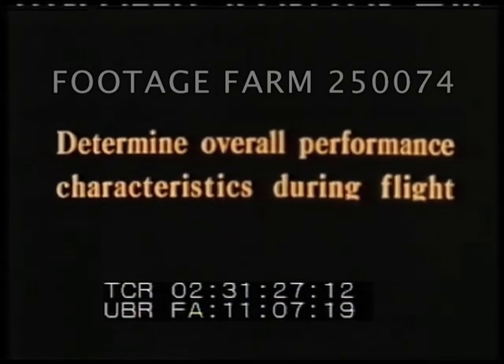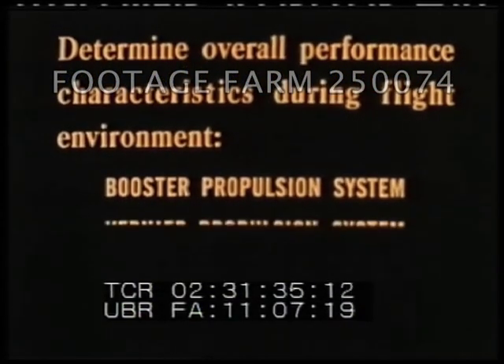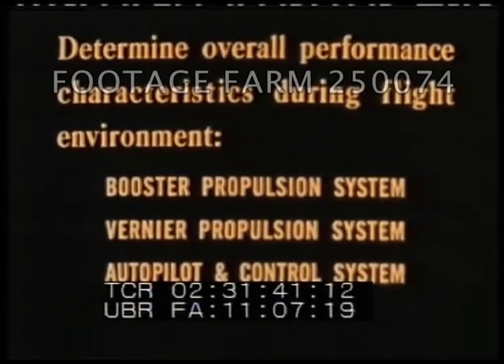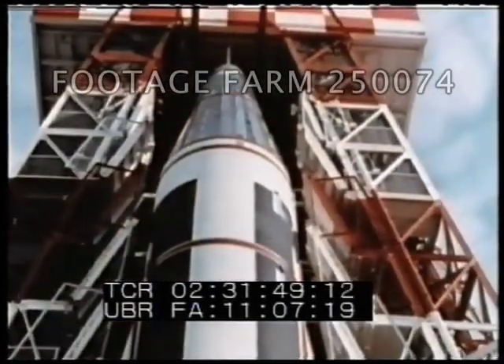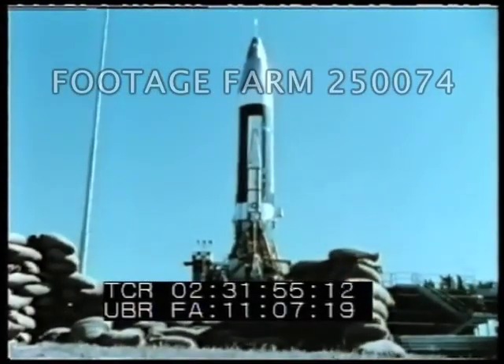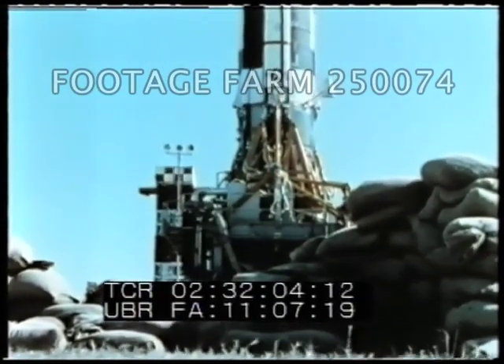The primary flight test objectives of Atlas 10A were to determine overall performance characteristics during flight environment of the booster propulsion system, vernier propulsion system, autopilot and control system, and airframe. Additional primary test objectives were to evaluate environmental data during flight for system design purposes, and to determine performance characteristics of the launching system. The 7 January flight test was scrubbed during countdown due to loss of essential telemetry and a fuel valve leak.